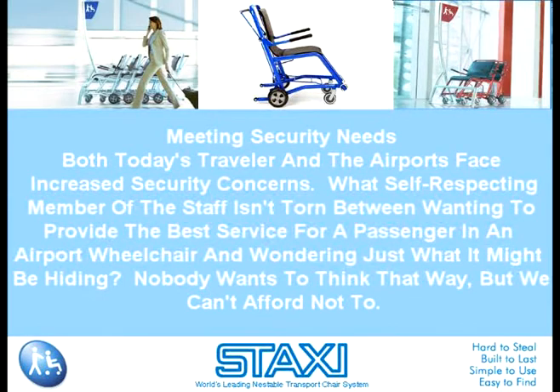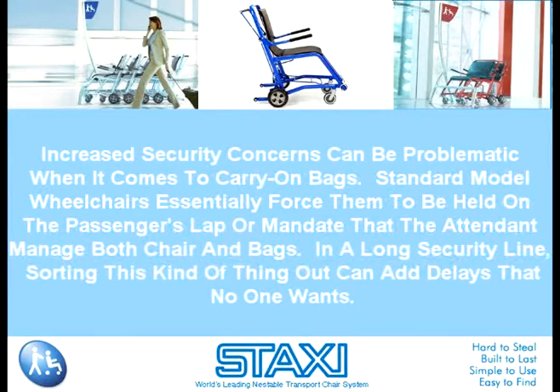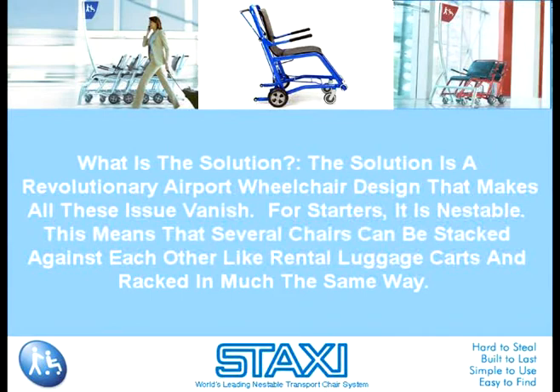Meeting security needs: both today's traveler and the airports face increased security concerns. What self-respecting member of the staff isn't torn between wanting to provide the best service for a passenger in an airport wheelchair and wondering just what it might be hiding? Nobody wants to think that way, but we can't afford not to. Increased security concerns can be problematic when it comes to carry-on bags. Standard model wheelchairs essentially force them to be held on the passenger's lap or mandate that the attendant manage both chair and bags. In a long security line, sorting this kind of thing out can add delays that no one wants. What is the solution?